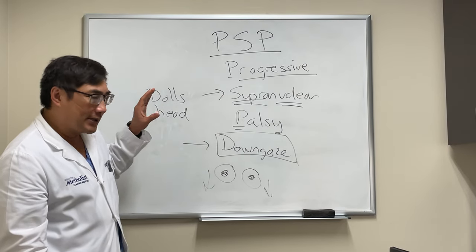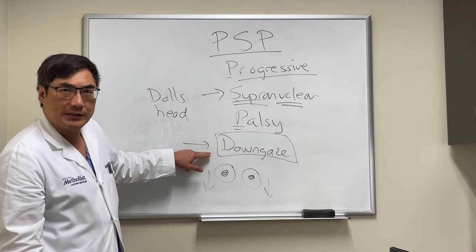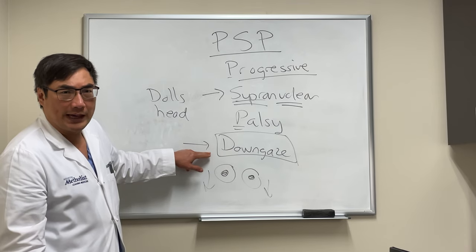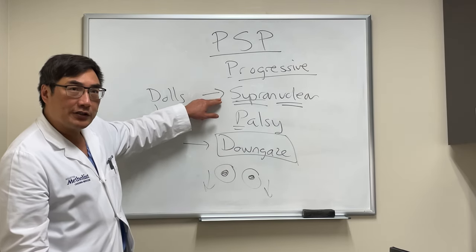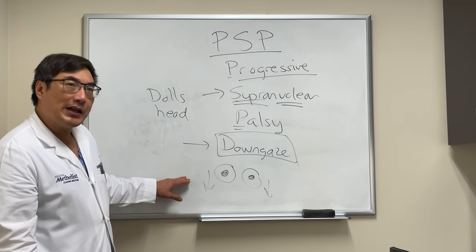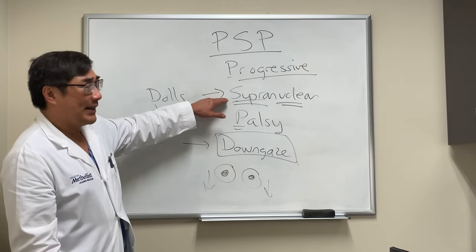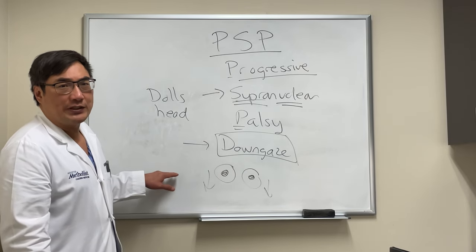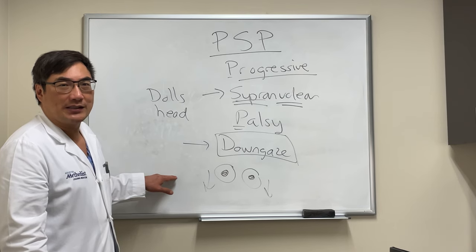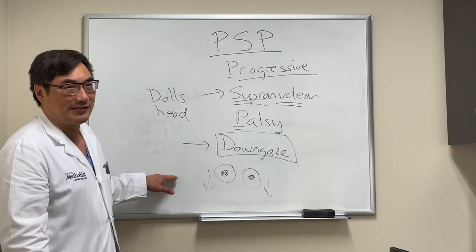PSP is a progressive supranuclear palsy and neurodegenerative disorder. Today's key lesson: downgaze is more specific for PSP, and upgaze isn't. You have to prove it's supranuclear by doing a doll's head maneuver. If you have a patient who has Parkinsonism and can't look down, and it's supranuclear, you should be changing the diagnosis to PSP — because Parkinson's disease does not cause a downgaze palsy.